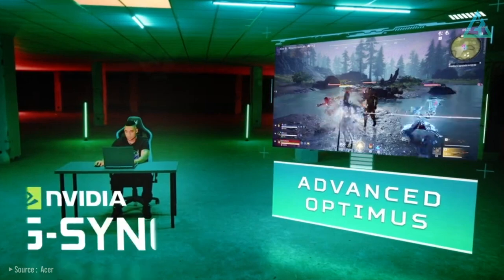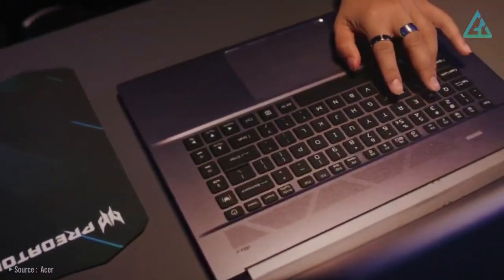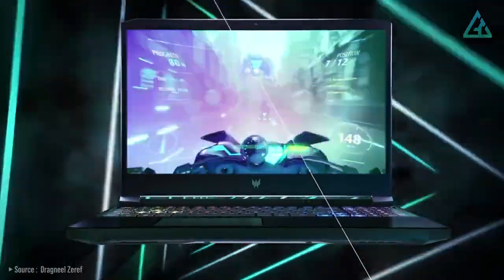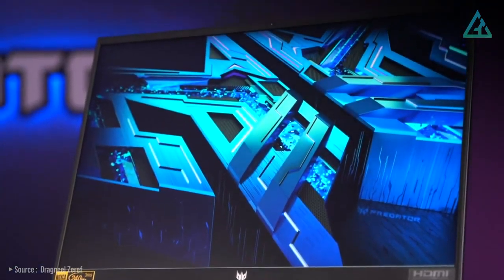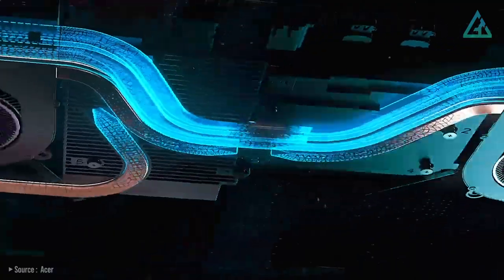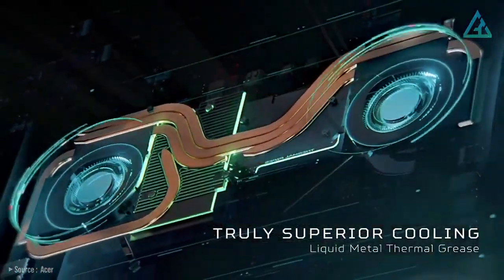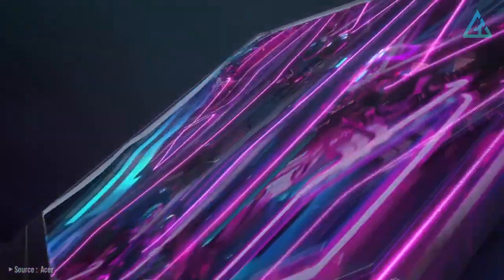Alongside NVIDIA G-Sync and NVIDIA Advanced Optimus, games, movies, and whatever's on screen all benefit from extreme levels of performance. Acer isn't pretending this is some sort of business notebook — this is undeniably a gaming-looking machine. From the distinctive blue exhaust vents on the back, to the laser-etched encrypted codes on its abyssal black anodized cover, there's no hiding that this is a gaming laptop.